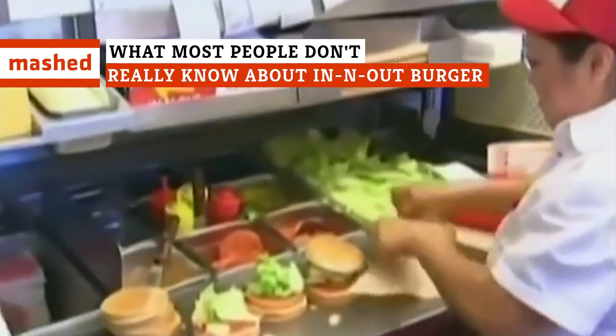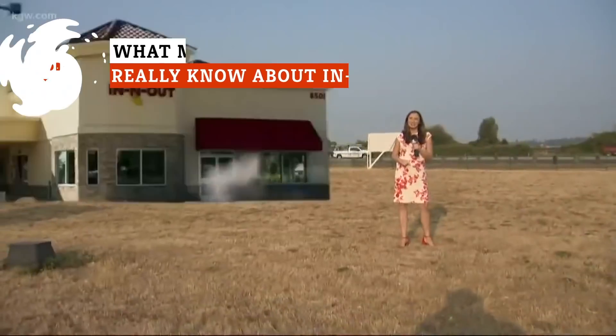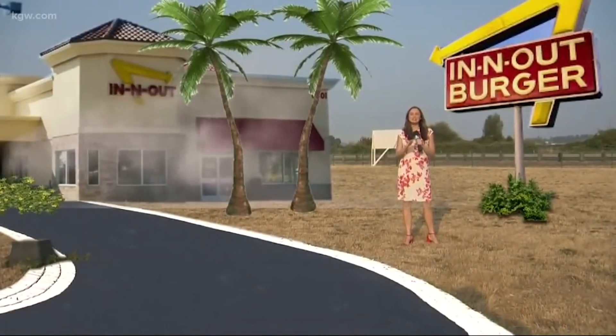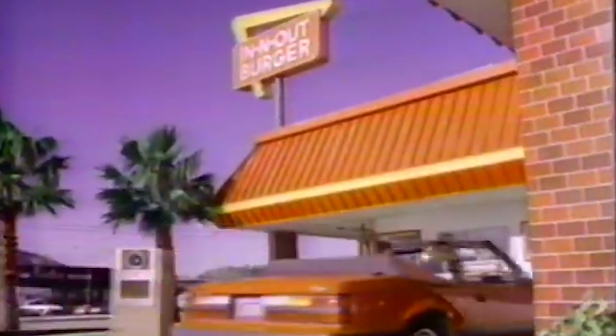Widely revered as the best fast food joint in America, In-N-Out Burger is an iconic institution. But just how much do you really know about the place? Here are a few facts about the real In-N-Out Burger you probably don't know.